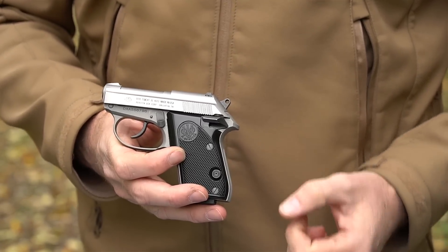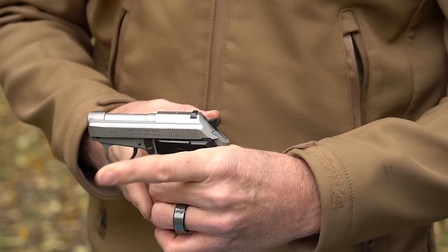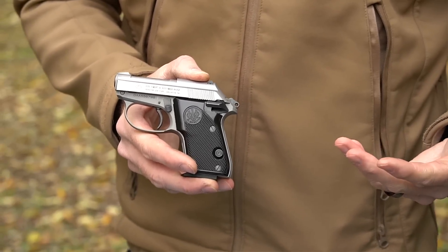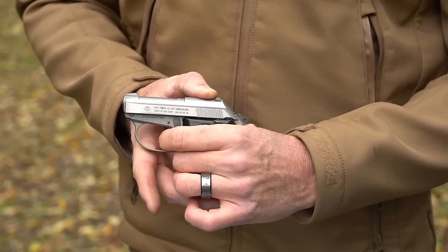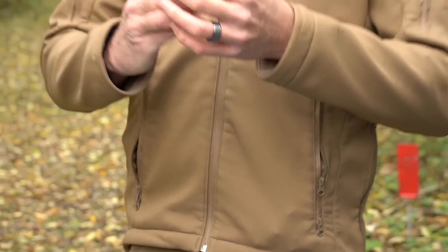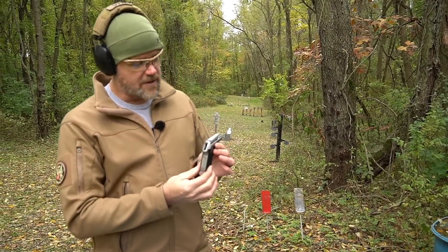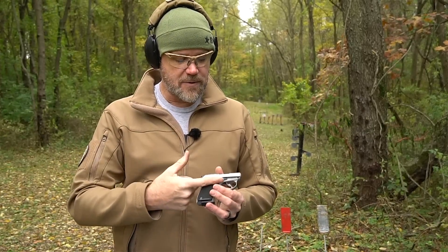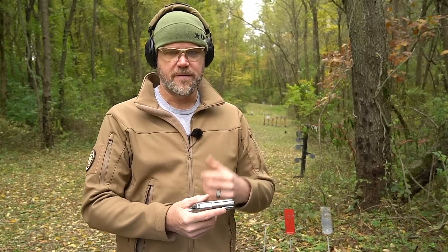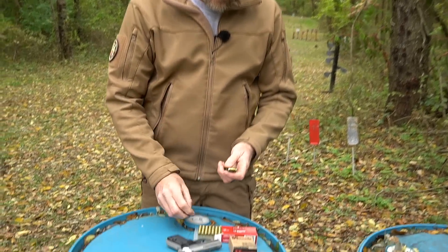It is a double-action single-action pistol that also has a manual safety — I could do without it, but it's there. It's also a slide-lock safety, so when engaged the slide can't move and the trigger cannot be pulled fully; the hammer will only go to half cock. I wouldn't recommend carrying the gun cocked and locked — that defeats the safety of having a double-action trigger pull. With the safety disengaged the gun can be fired. With the double-action trigger and the safety engaged, the gun is perfectly safe in a pocket by itself. The pocket becomes the holster. I wouldn't recommend carrying striker-fired guns like that — Glock 42s, 43s — don't do that.